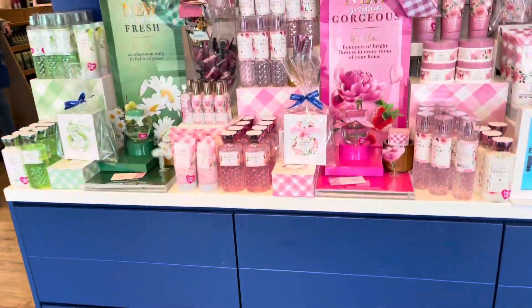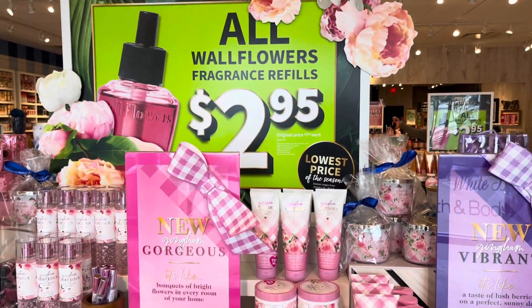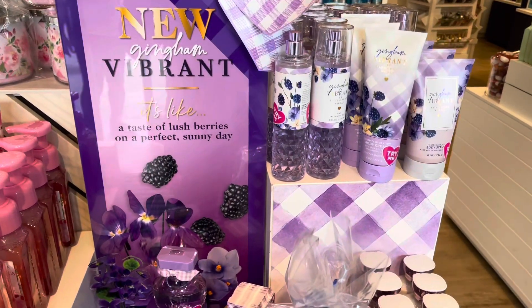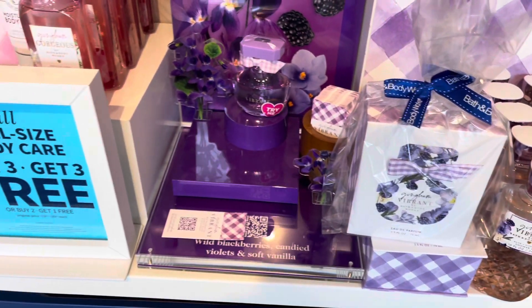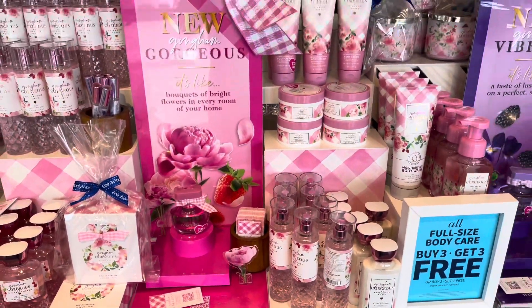Hello again. Welcome back to my channel. Here is the wonderful Gingham Gorgeous Vibrant Fresh Store Floor Set. It's beautiful. It's so nice to see this when you walk into the store. You get the purple, you get the pink, you get the green. It's just all so cohesive and lovely.